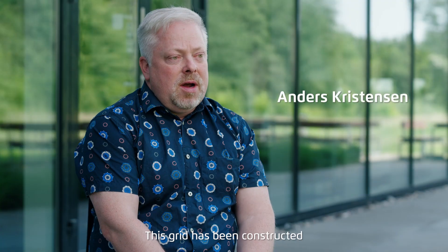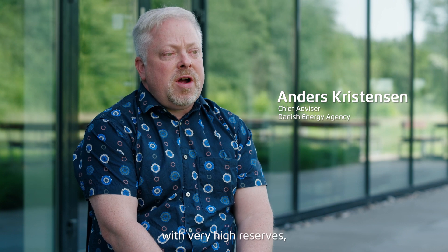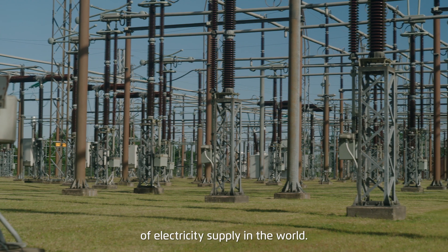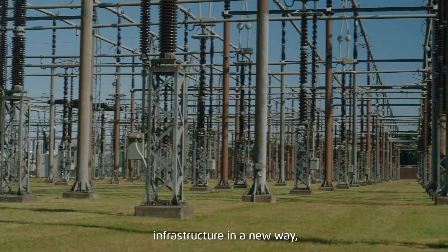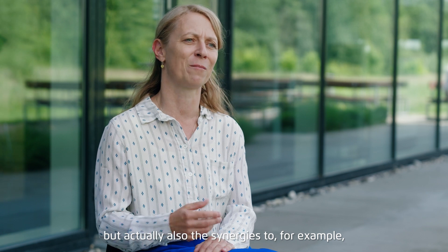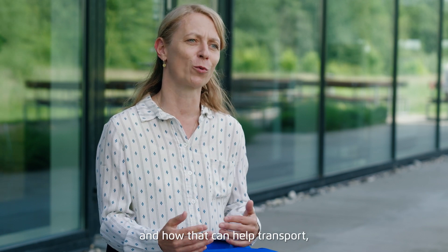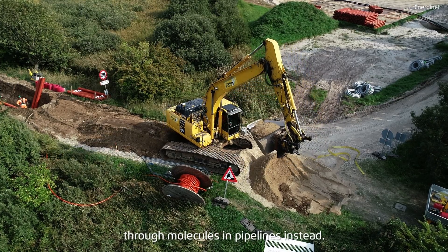This grid has been constructed with very low load factor and very high reserves to enable one of the highest securities of electricity supply in the world. For the whole of Europe, we have to discuss infrastructure in a new way — not only electricity infrastructure, but also the synergies to, for example, hydrogen infrastructure and how that can help transport electricity through molecules in pipelines instead.